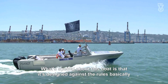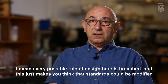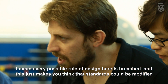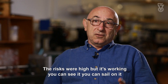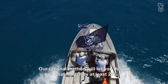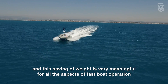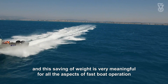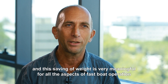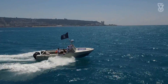What's special about this boat is that it is designed against the rules basically. Every possible rule of design here is breached and this just makes you think that standards could be modified. The risks were high but it's working and you could see it, you could sail on it. Our rational method will let you design a boat lighter by at least 20%, and this saving of weight is very meaningful for all the aspects of fast boat operation which can be racing, recreational, military, or rescue.